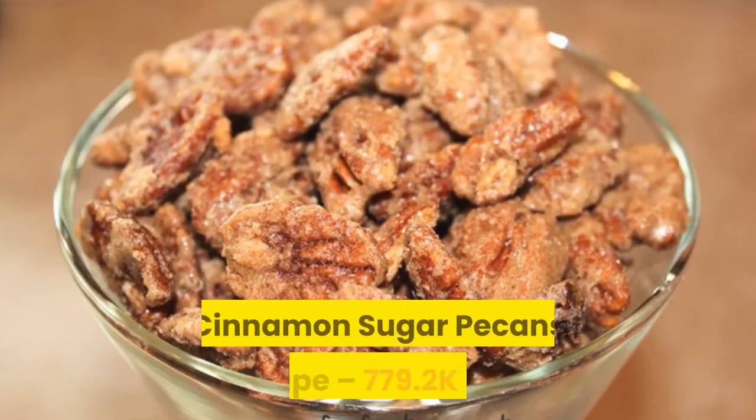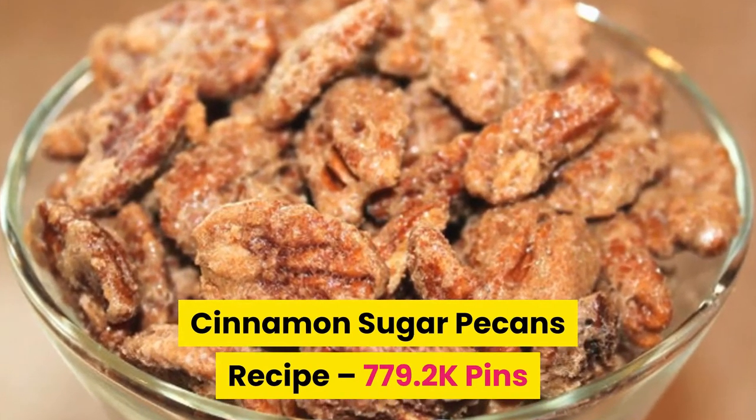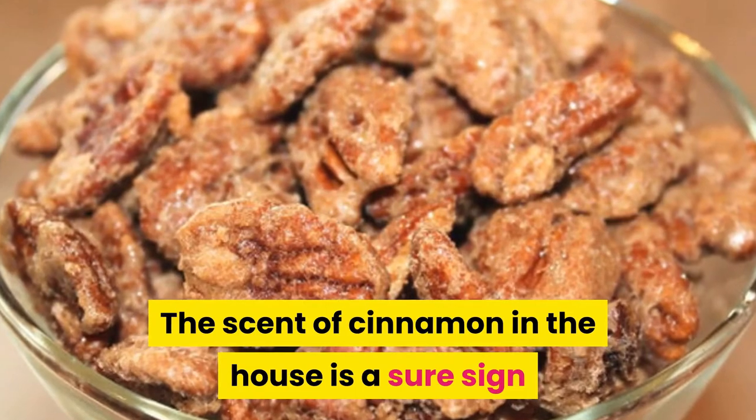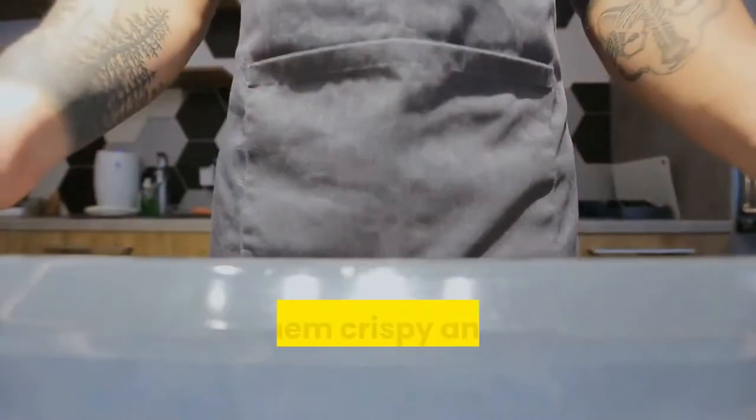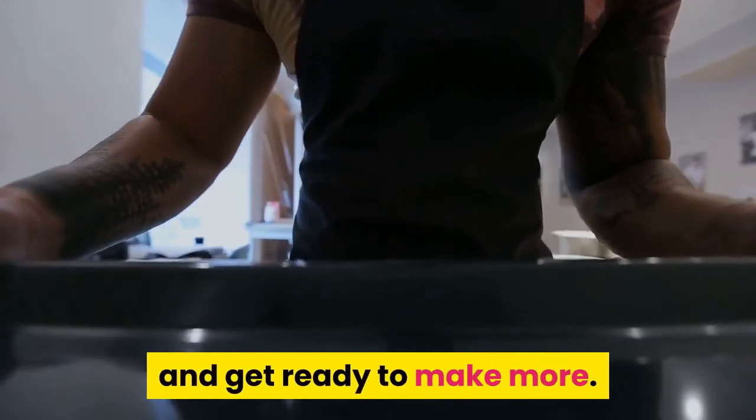Number one: cinnamon sugar pecans recipe. The scent of cinnamon in the house is a sure sign that the holidays are here. Serve them crispy and warm straight from the oven and get ready to make more.